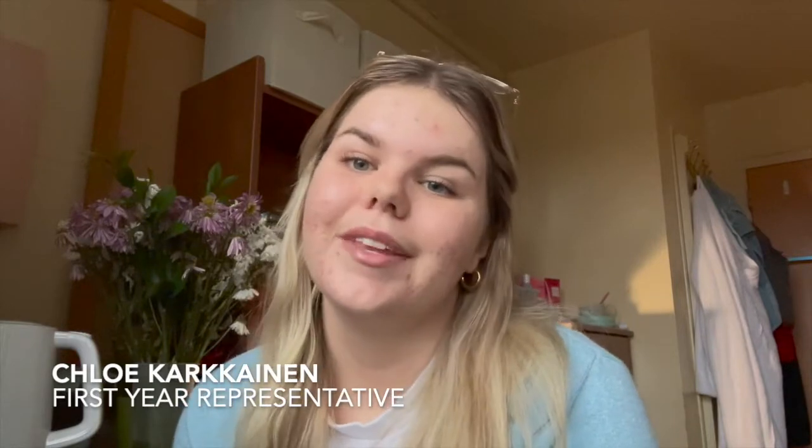Hello everybody and welcome back to our YouTube channel. My name is Chloe and I am one of the first year representatives for the Queen's University Scientista Club. Today I'm going to take you along with me on a pretty average day of a first year life sciences student here at Queen's. I'm going to take you to a few of the buildings around campus, a couple of my favorite retail locations, and I hope you enjoy — let's get started.